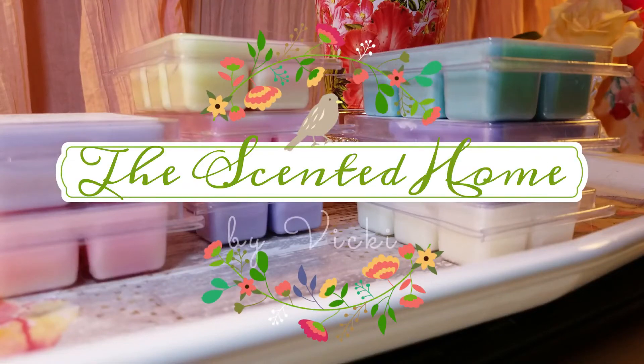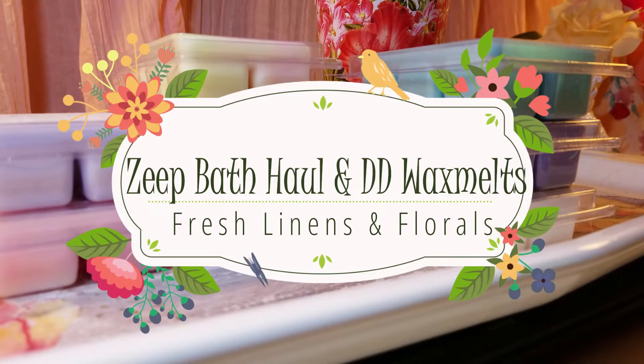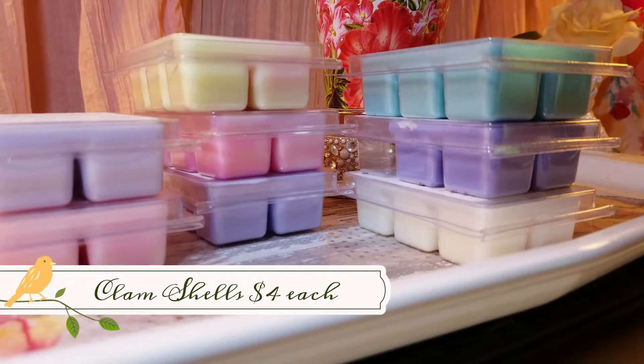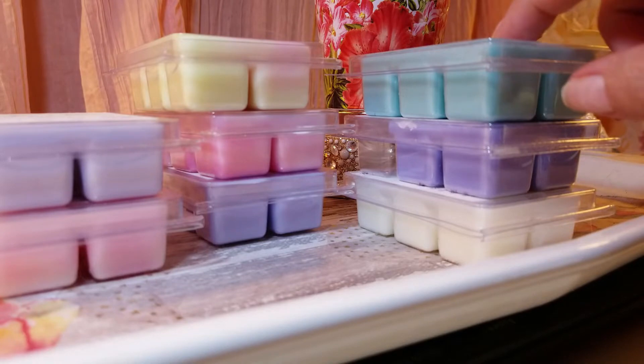Hi, welcome to The Scented Home, this is Vicki. Thank you so much for watching, and if you have not subscribed, please subscribe. Today I'm going to go over my recent purchase — a Zeep Bath haul — and it's going to be mainly fresh laundry and lavender sort of scents, perfect for summer and whenever you're cleaning. Let's get started. I do have a candle warmer going in here.